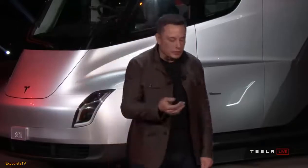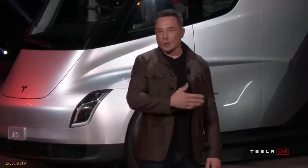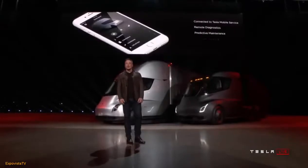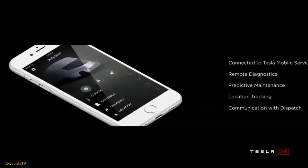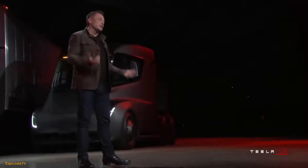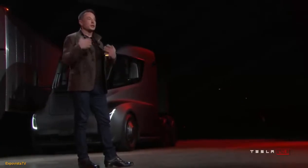In terms of connectivity, we have the Tesla app that gives you full information about your truck. This is normal if you have a Model S or Model X, but it's not normal for trucks. You have full access to all your truck information — remote diagnostics, preventative maintenance where the truck anticipates when it needs service and informs you ahead of time. It also connects with the fleet, so if you're managing thousands of trucks, all this data helps you know exactly what's going on.